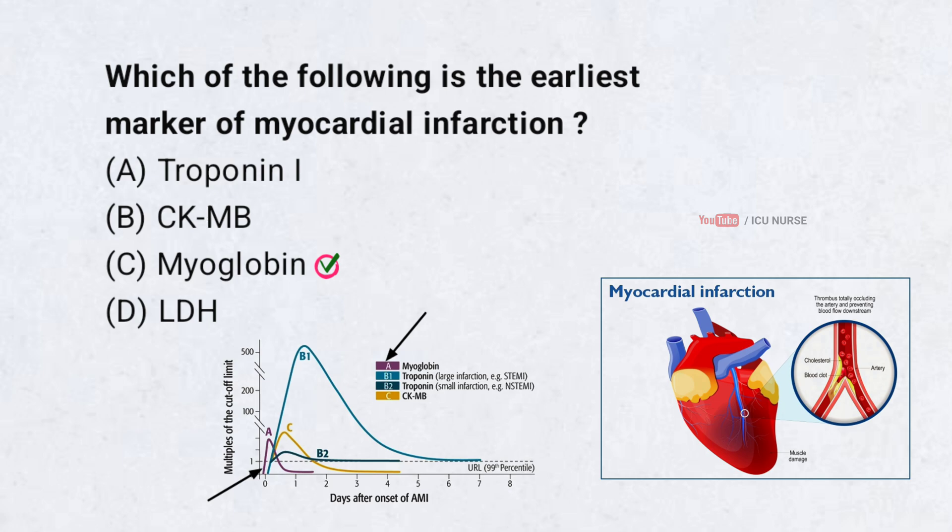Myoglobin rises within one to two hours of myocardial injury, making it the earliest marker. However, it is not very specific for the heart. Troponin is more specific but takes longer to rise.